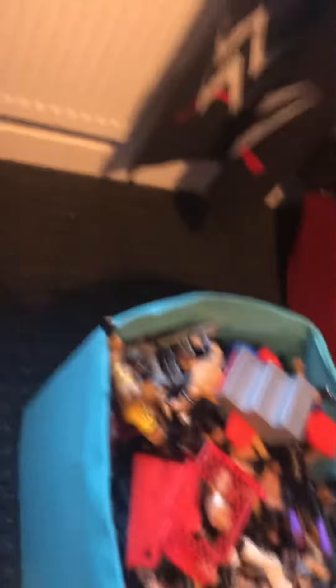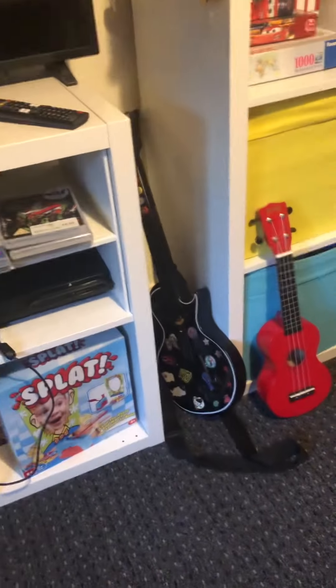This is my ukulele — I've kept it for years. I've also got a Guitar Hero guitar, the PlayStation 3, my LG TV, and this is the box of all my wrestling figures and wrestling rings. This is a Jeff Hardy poster, and a beautiful view of outside.